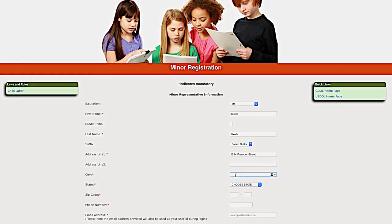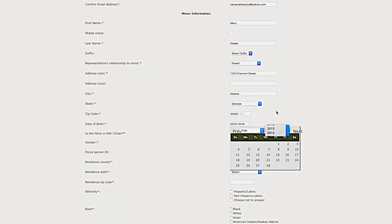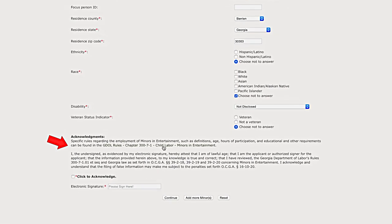Provide the required information on the minor whom you are registering with the system. Remember when entering this field, enter the Representative's email. The rules and regulations concerning child labor can be found at this site. You will need to read these rules and acknowledge that you have read and understand them. Click on this box to acknowledge, and then sign this page in this field. You can choose to add more minors before you proceed — you can add up to five minors.